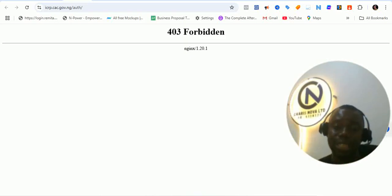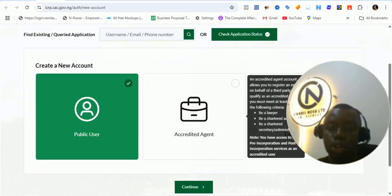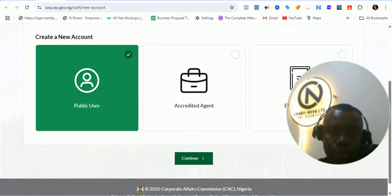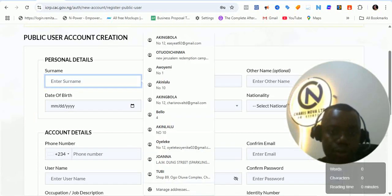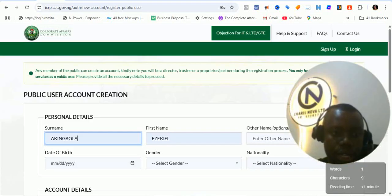Those of us that are into web design and web development will understand the stress and the lot of details that are going to be involved in doing this. So let me do as if I want to create an account — let's create a public account quickly, a public user account. You click on continue. So you need to insert your first name. Whatever you are doing now, I'm not going to be sharing any personal information — I'm just going to be using random information in this particular video to avoid any issues.